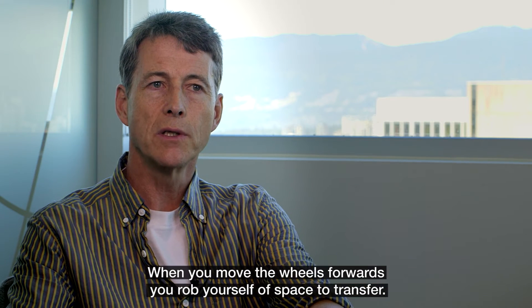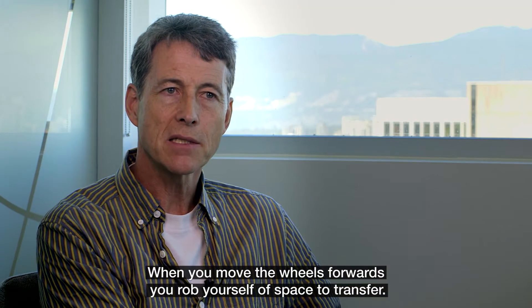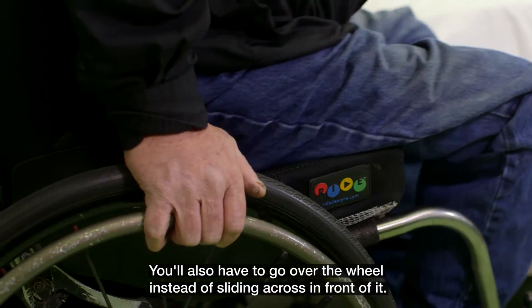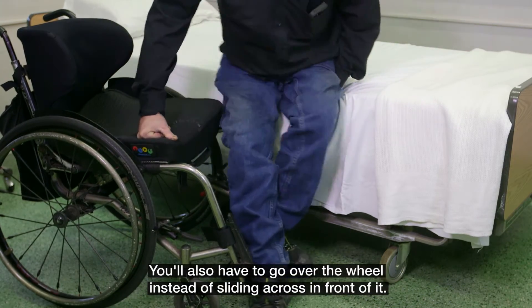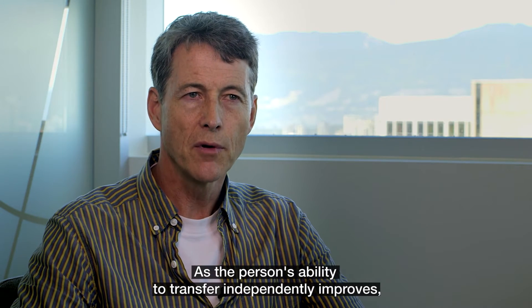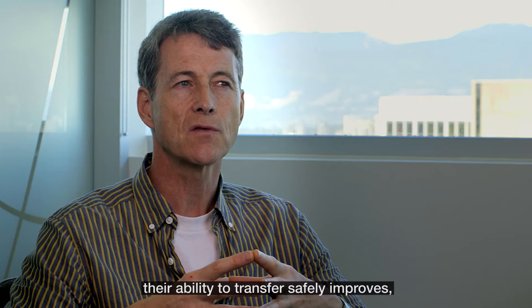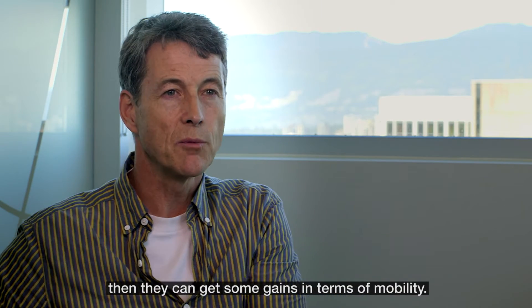When you move the wheels forwards, you rob yourself of space to transfer. You also have to go over the wheel instead of sliding across in front of it. As the person's ability to transfer independently improves and their ability to transfer safely improves, then they can get some gains in terms of mobility.